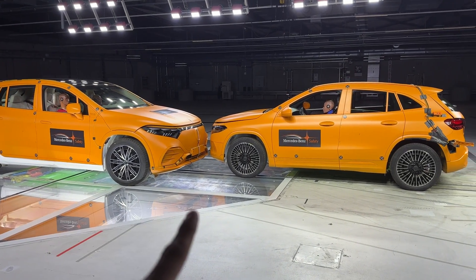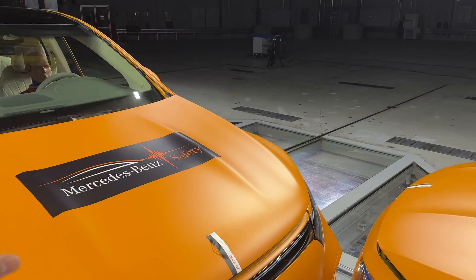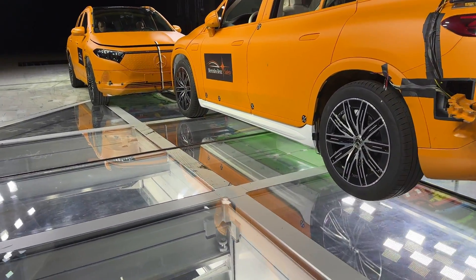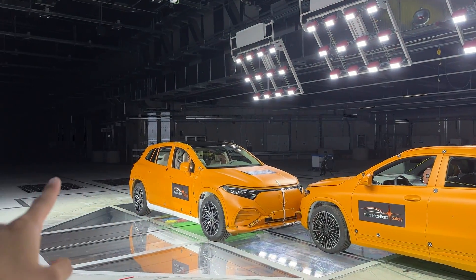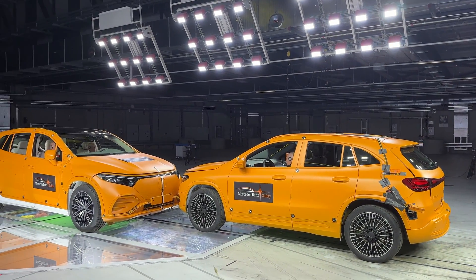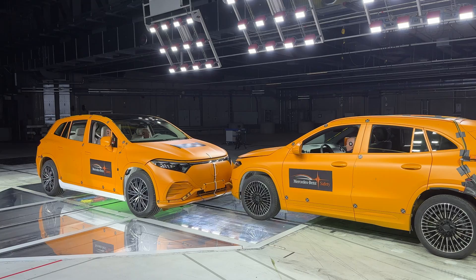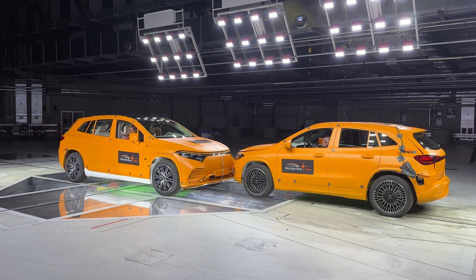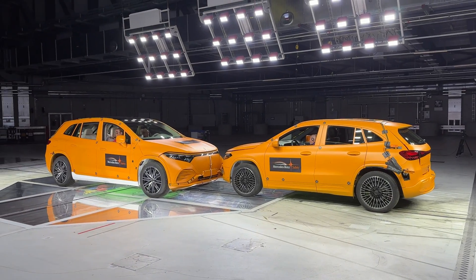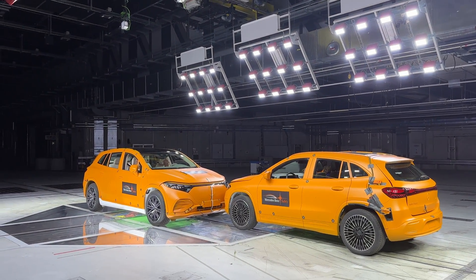They will be colliding head-on with a 50% overlap — I'm not allowed to touch anything as they've already prepared everything. The cars have been painted in crash test paintwork and were chosen randomly at the production line. The EQS SUV will come from far behind, and the EQA from the other side, both traveling at around 56 kilometers per hour. Before the crash, Mercedes-Benz will also show us some interesting safety facts they've developed over the years.